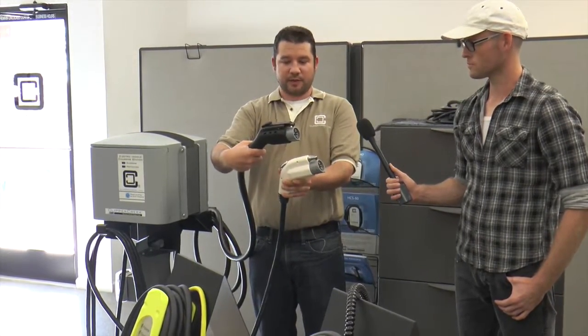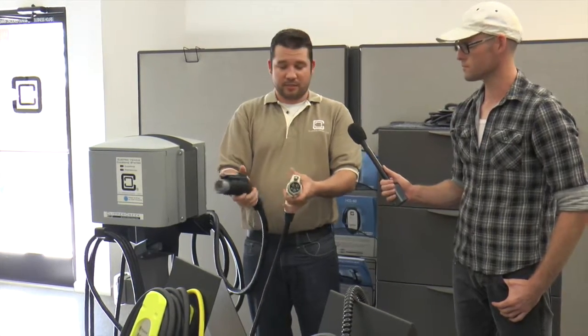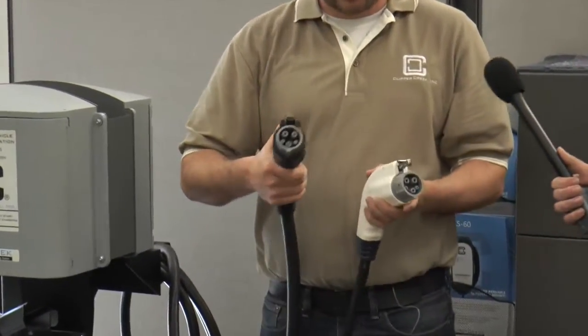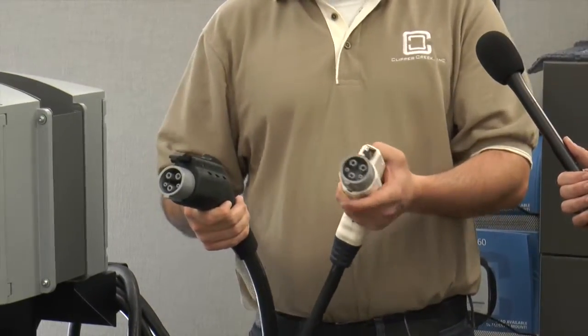These are two different connectors by two different manufacturers at two different power levels, but if you look down in there, they are the exact same connection interface. So you can plug any station into any vehicle, which is really nice for public infrastructure — they really did it right this time.